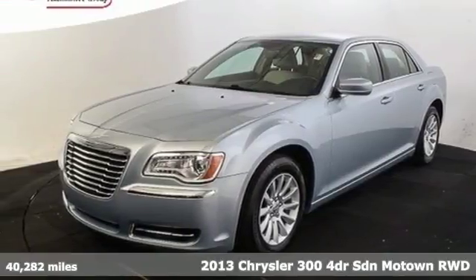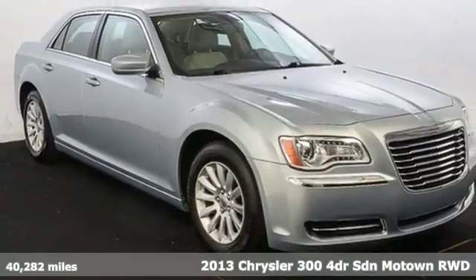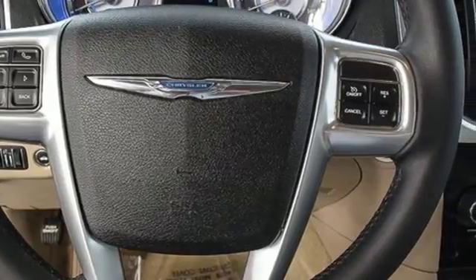Here's a 2013 Chrysler 300. This Chrysler 300 is a full-size sedan as bold as your personality, with elegance, technology and safety that goes above and beyond.